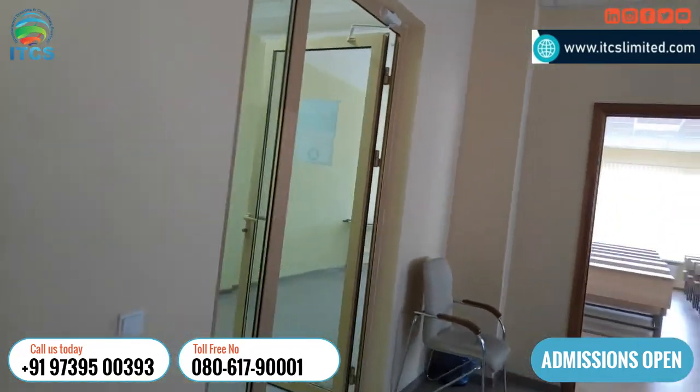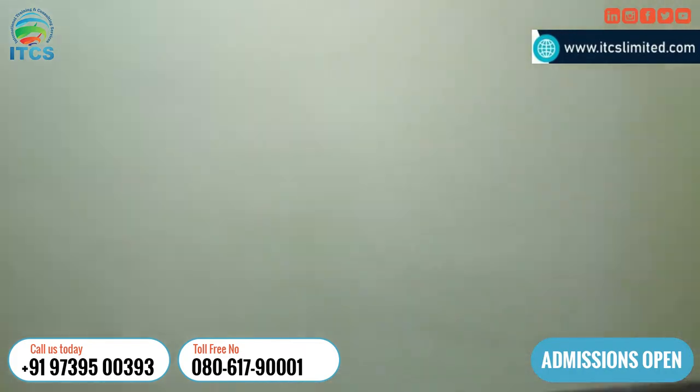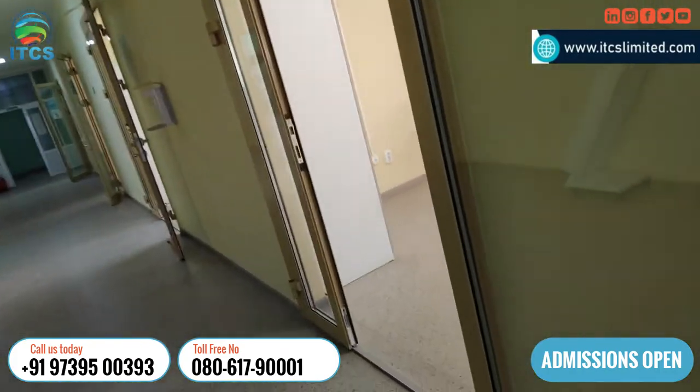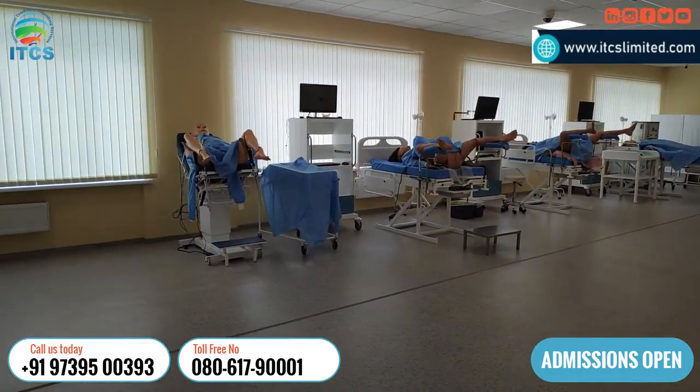By seeing all these pictures and videos, I hope you understand this is going to be one of your dream places if you are going here for study. You can contact us for understanding more about all the departments.